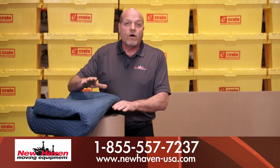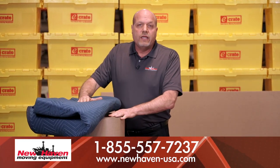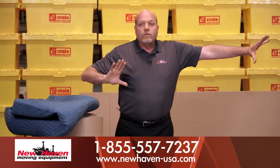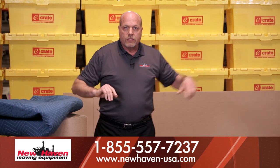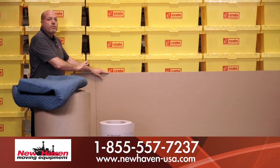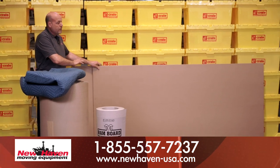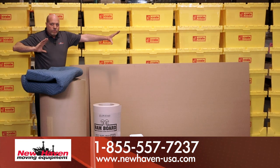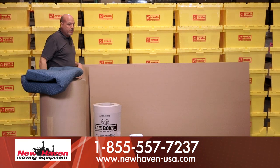Next up, I want to talk about wall protection. This is a 48-inch roll of corrugated paper. It's perfect for just rolling out all the way along the walls in the corridors in the office space. This is really the same type of protection, just a little bit faster — these are four by eight sheets of corrugated and you can just run them right down the wall using painter's tape to adhere it.